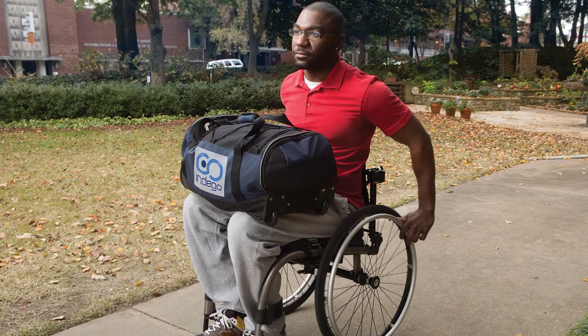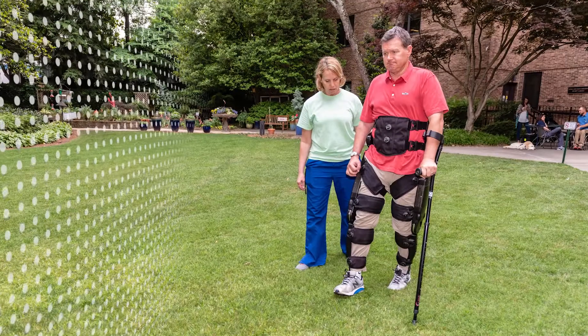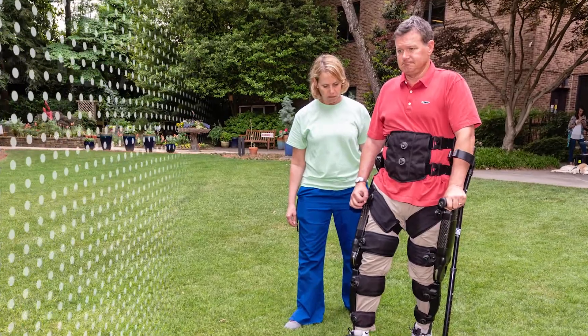Indigo therapy weighs 30 pounds, so you can pack it in a small duffel bag. That makes it easy for the therapist to transport, or for a patient if you want to go outside and do some training outside. If a person wishes to buy an Indigo to take home, Indigo Personal is only 26 pounds.